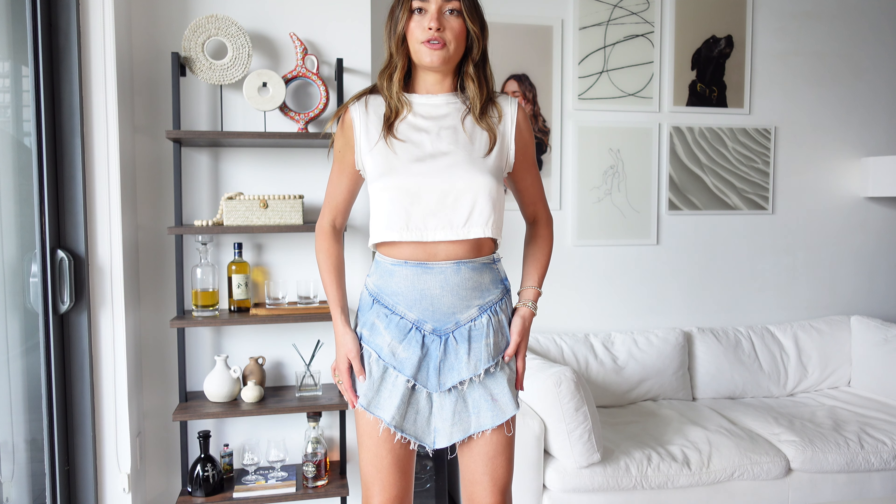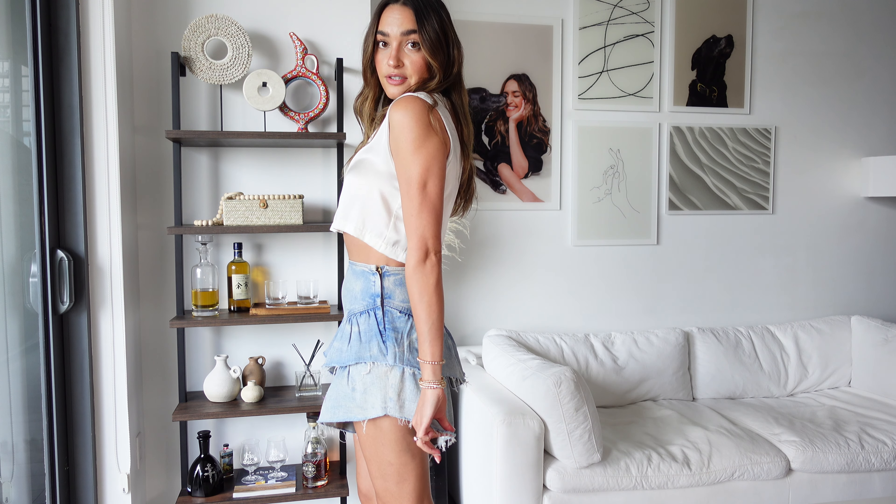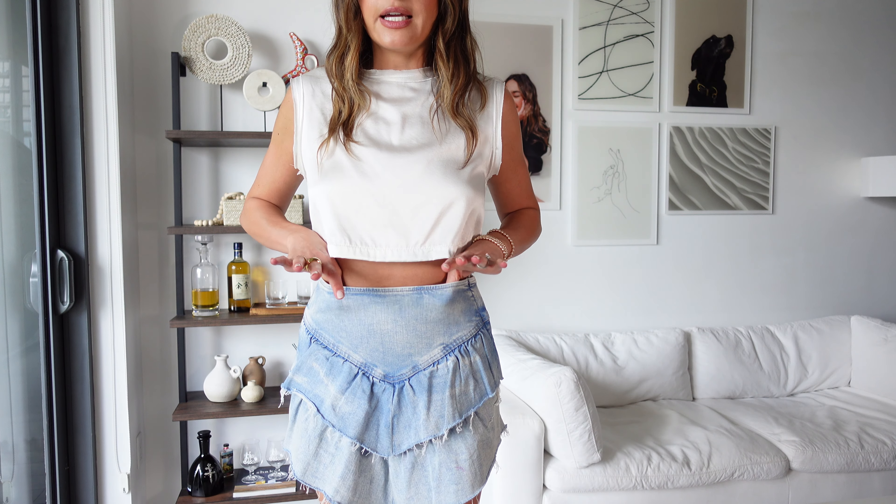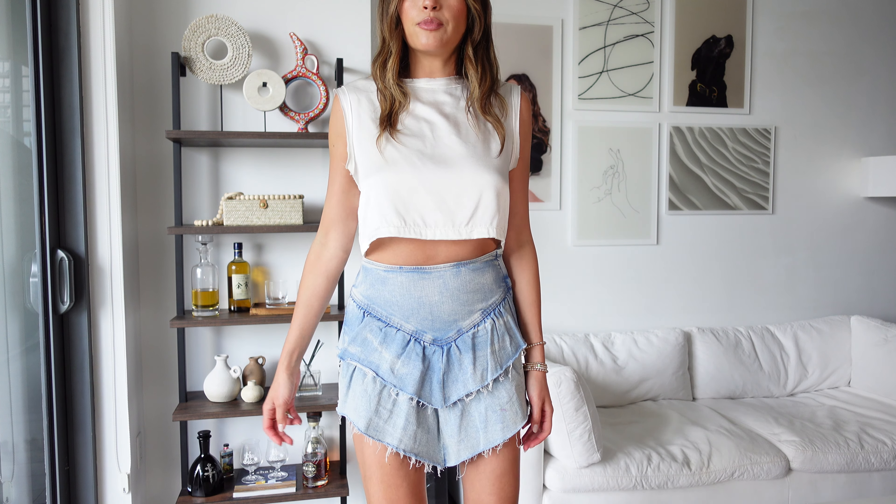Next up is this denim skirt. This is by Mother Denim. I was a little bit out of my comfort zone because it's kind of trendy — I'm usually more of a 'classic first, then trendy' person. I got rid of all my mini skirts from 2015, so I don't have any more denim skirts left. I wanted a denim skirt but this was the only style I was really gravitating towards. It does not have shorts underneath, so sometimes I feel like it might be too short, but when I look at myself in the mirror it's really not that bad. I went with a size 25 — the denim is kind of stretchy, so it's really nice and comfortable. I'm going to keep it.